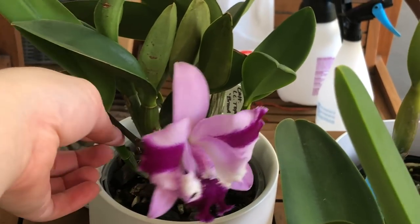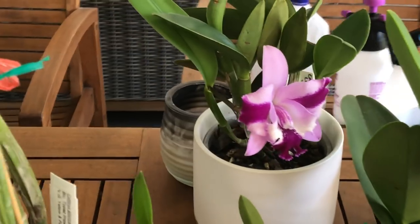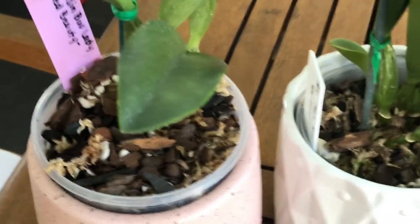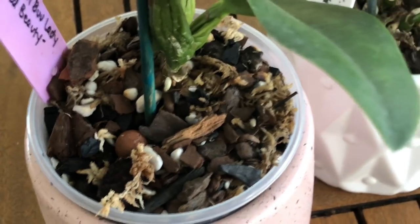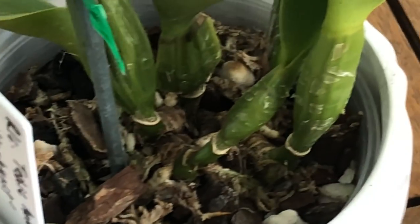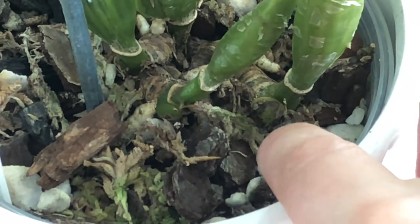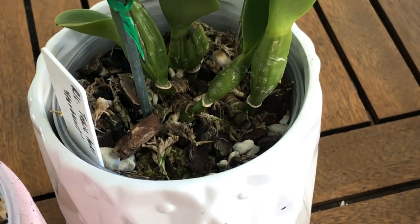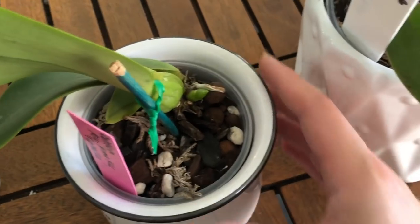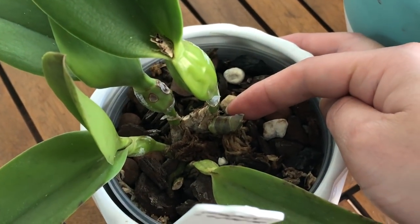Then what you'll be looking for is new growths developing from the base of the pseudobulbs. I've got a good range of examples here of the different stages of the maturing canes. First you'll get a little nubbin — like a swelling of the eye — you can see that one there. We've got a bigger nubbin just developing there too. These nubbins elongate and become a bit pointier, starting to look a bit more like this — you can see they get a little more of a pointed tip and become longer.